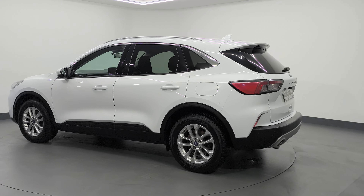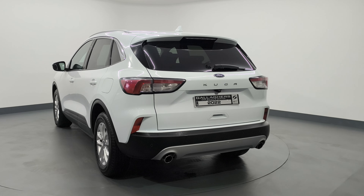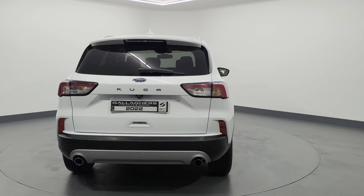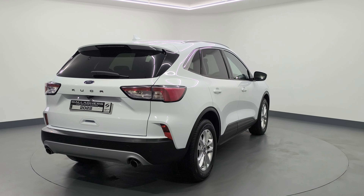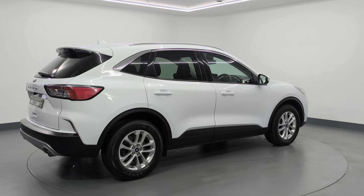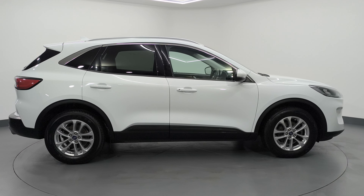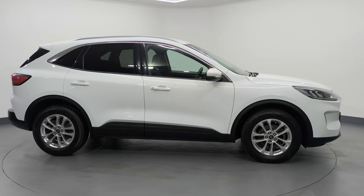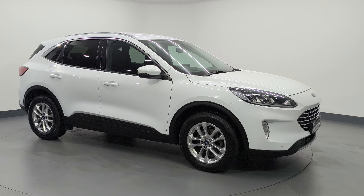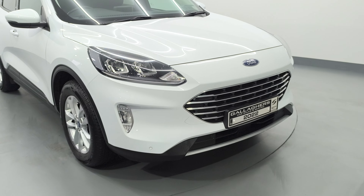It's one previous owner. The Titanium trim has quite good spec — rear view camera, rear privacy glass, parking sensors front and rear, electric folding mirrors, sat-nav, Bluetooth, aircon, and more. Just arrived in stock, comes with two keys, service history, and we deliver nationwide for free.